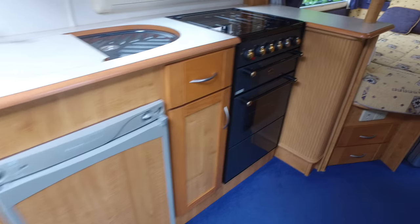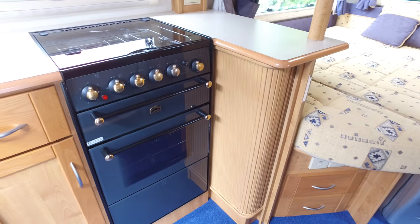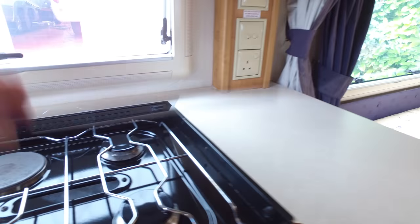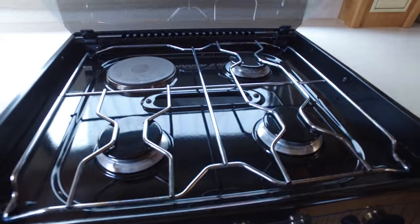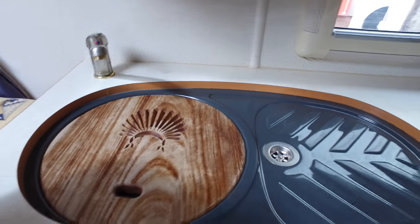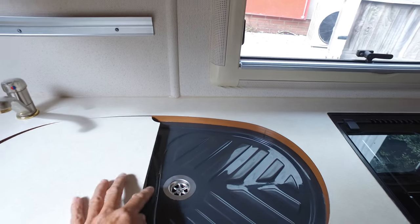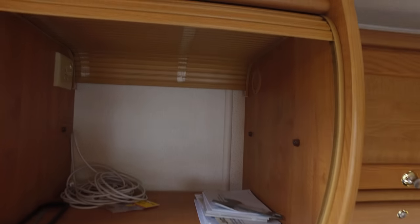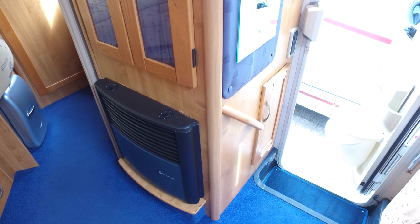Your fridge freezer, full-size oven, hob etc. — all very, very clean as you'd want it to be. A decent-sized sink. AutoTrail signature on the draining, carved wooden board. Your microwave can go in there if you want one. Additional wardrobe here. Truma blown air heating all the way around.